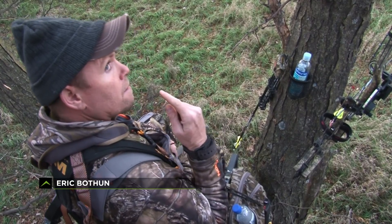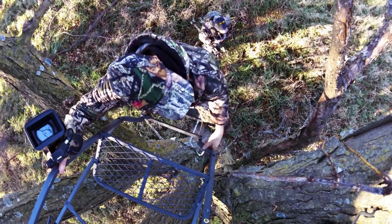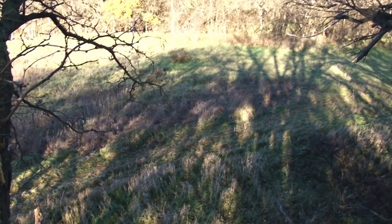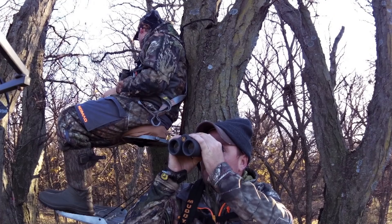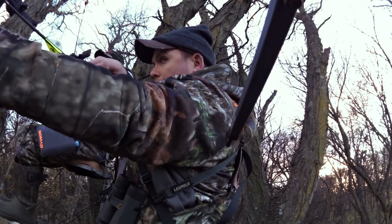You gotta love it when a plan comes together. Good friend Eric Boothin is out and about in Kansas in hopes of bagging a massive whitetail. After hanging that strategically placed stand, old Booty's eager to see if his planning pays off. With Lee Novotny at his side, it's only a matter of time before a buck sees just what the rage can do.